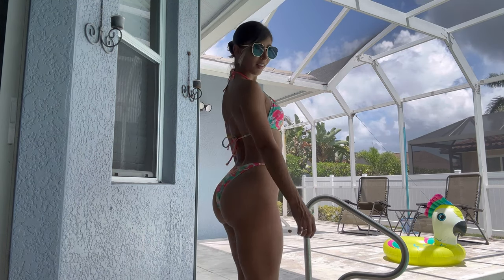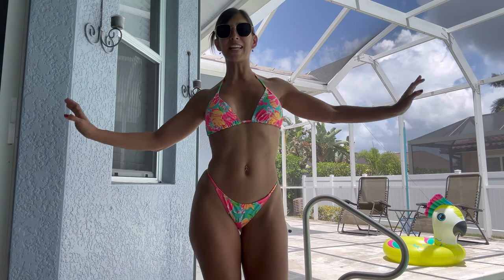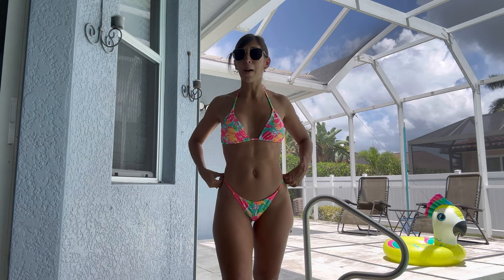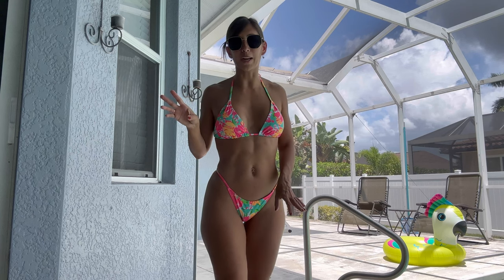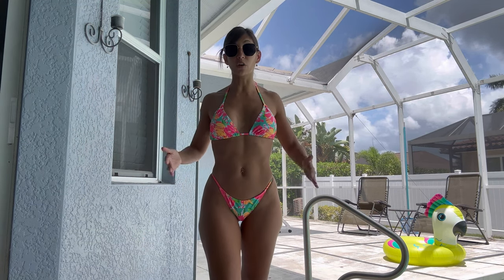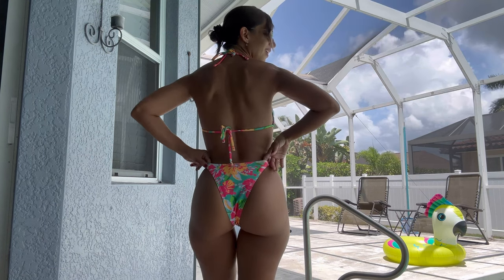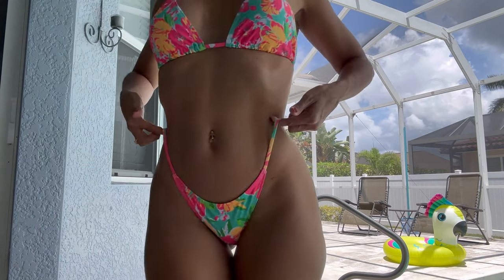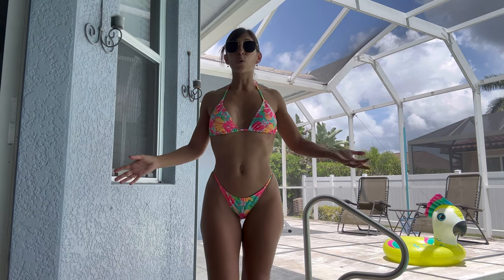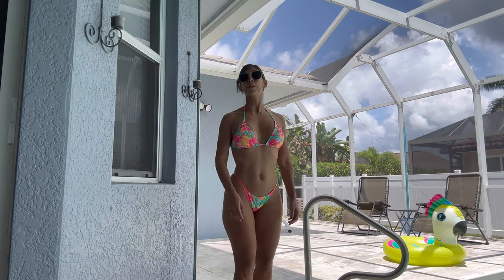Bikini number two — this is just a floral, and it surprised me because I really thought it was going to be a disaster based on the look of the bottoms, but it fits great. We're two for two right now. They are perfectly wearable bikinis. It has removable padding, just like the other one. It's a regular triangle with a really cute pattern in pink, green, and yellow. The bottoms are really comfortable and not bunching up. It is so hot out here — the humidity is just wild — but let's move on to the third review.